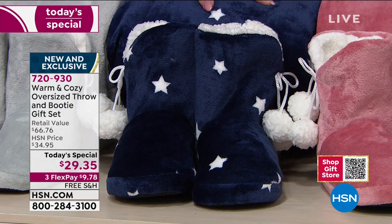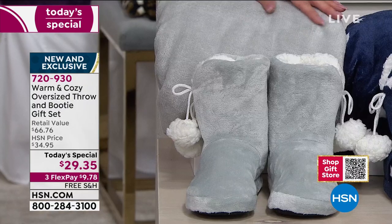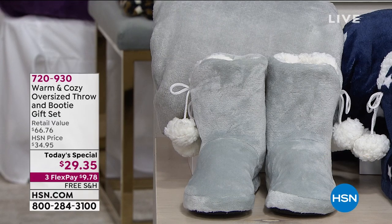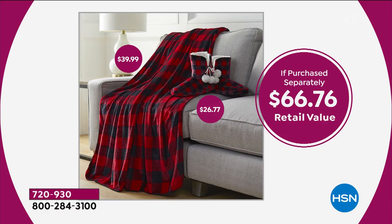Final call on stars — fewer than 800 remaining. We also have a beautiful silver. If purchased separately, we're looking at $66.76 total: the throw alone would normally be $39.99, and the booties would normally be about $26 and change.